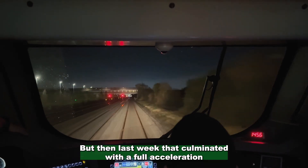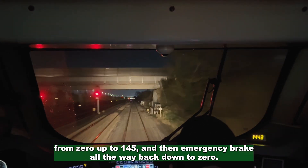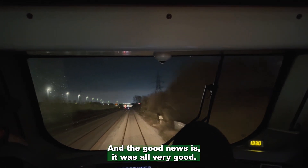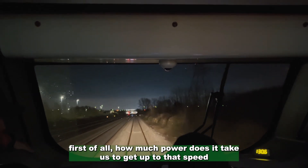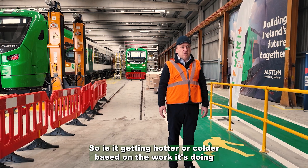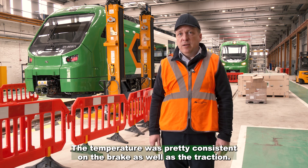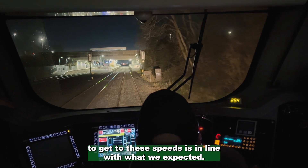Last week that culminated with a full acceleration from zero up to 145 and then emergency brake all the way back down to zero. One of the interesting things was we wanted to see how the battery would perform in real life — we'd modelled it quite a lot and the good news is it was all very good. We monitor battery power consumption to reach that speed and the battery temperature, whether it's getting hotter or colder based on the work it's doing. It came out very well, it matched our modelling, the temperature was pretty consistent on both the brake and the traction, and battery consumption to get to these speeds is in line with what we expected.